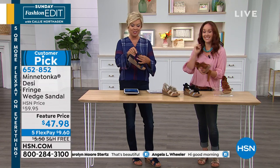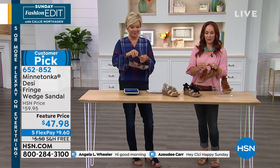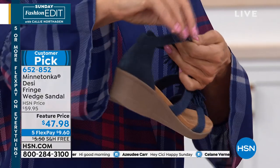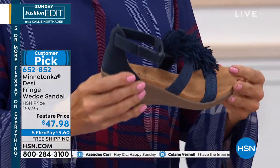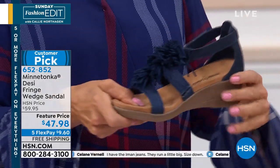It's got a little hook and loop closure. You slip in that way, so your heel's going to be nice and secure and you're going to have a really nice fit. Maybe sometimes you're walking and your ankles might swell a little bit — it happens, especially in the summer when it's so hot.